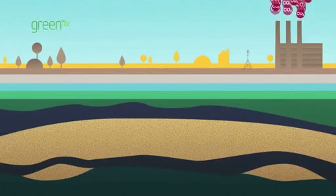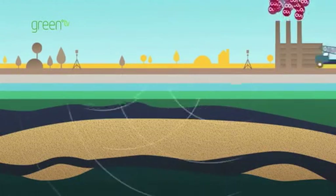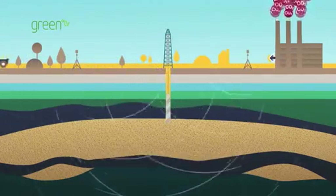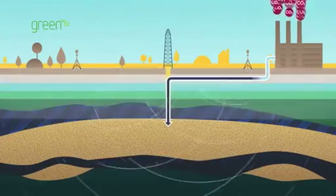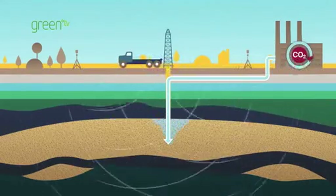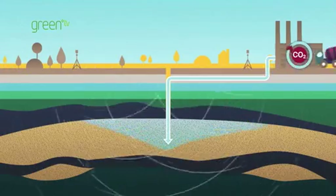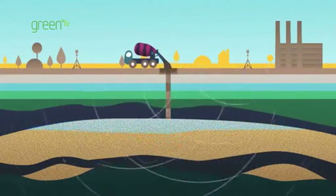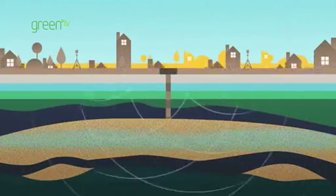To ensure that a CO2 storage site functions as it should, a rigorous monitoring process begins at the reservoir selection stage and continues for as long as required. The well, cap rock and adjacent rock formations are monitored for changes in pressure and CO2 concentration levels. All of these systems ensure that response times are swift and decisive action can be taken when necessary. Monitoring continues even after a well is closed, and EU law requires that stored CO2 is kept safely and permanently underground.